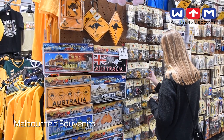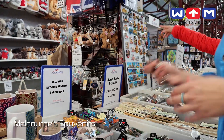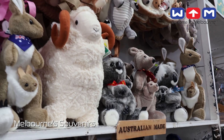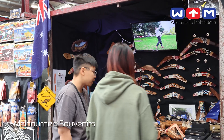Viewers will journey through the city's rich cultural tapestry in this vibrant exploration of Melbourne's iconic souvenirs. Every item tells a story, from cuddly soft toys boasting the likeness of beloved Australian wildlife to intricate Aboriginal artworks steeped in history and tradition.